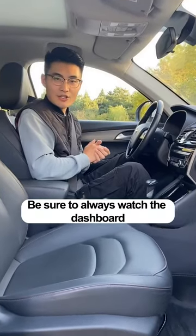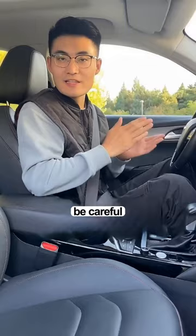When we drive on the road, be sure to always watch the dashboard if the lights on the dashboard are on. Be careful, we must save our life first.